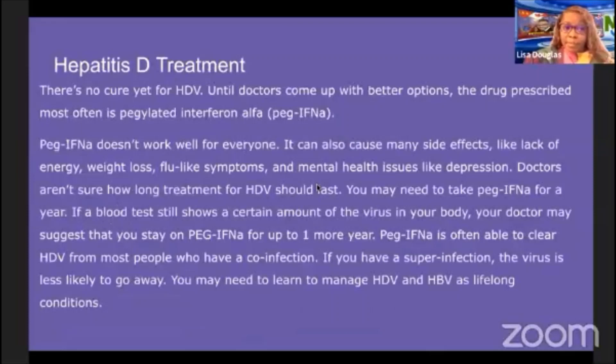There is no cure yet for hepatitis D. The drug prescribed most often is pegylated interferon alpha (Peg-IFNα). It doesn't work well for everyone and can cause side effects such as lack of energy, weight loss, flu-like symptoms, and depression. Treatment duration is uncertain — patients may need to take it for a year, and if the virus is still detected, the doctor may suggest continuing Peg-IFNα for up to one more year. Peg-IFNα is often able to clear HDV in co-infected patients, but in super-infection, the virus is less likely to go away.